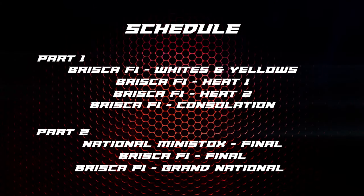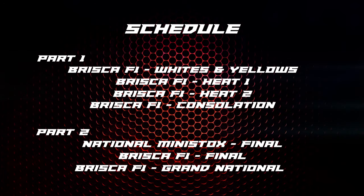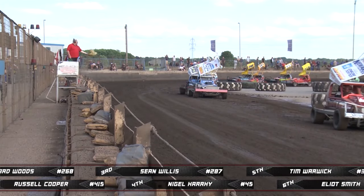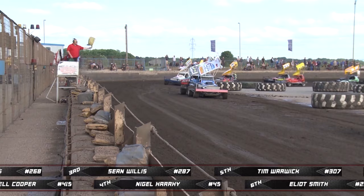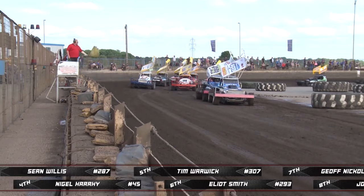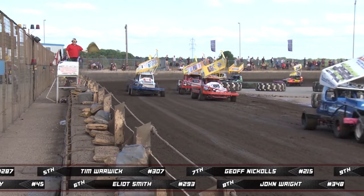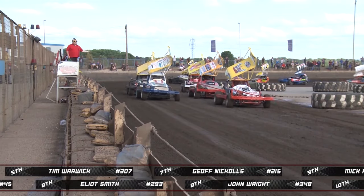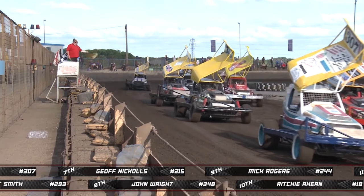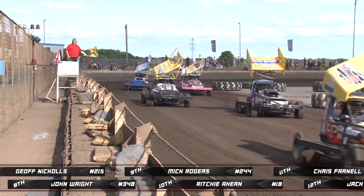Tonight's programme sees the heats taking place in the first part, then in the second half we have the final for the National Mini Stocks, the Brisker F1s, and the Grand National. We begin with the traditional Kings Lynn Whites and Yellows series race, the lower graders out in action. 14 cars on track for a 10-lap race. Names to watch include veteran campaigner Jeff Nicholls in 215, Nigel Harry in 45, and the smart new car of Richie Ahern in number 18.